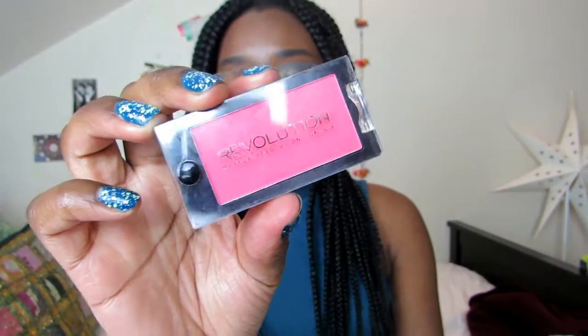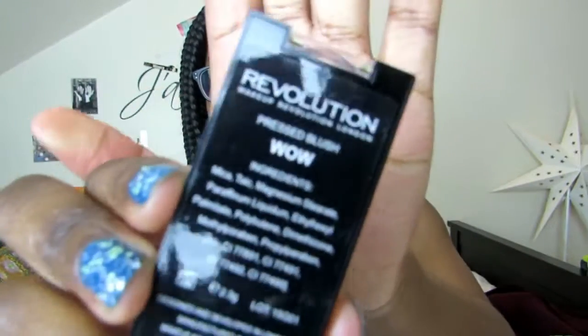The next thing is this blush from Revolution. I don't even know what shade this is — oh, interesting name! I actually got this in my Makeup Revolution advent calendar.